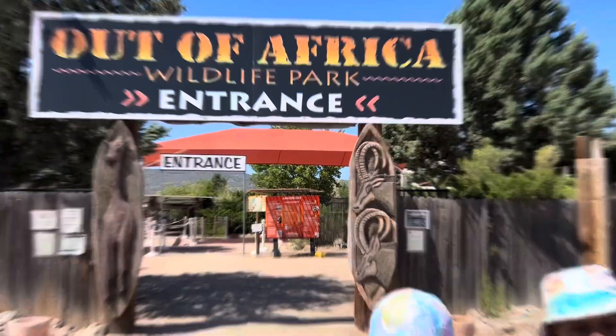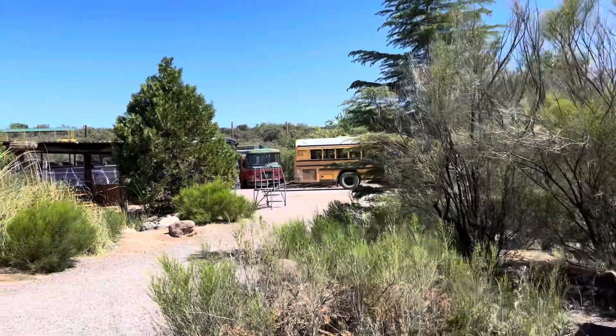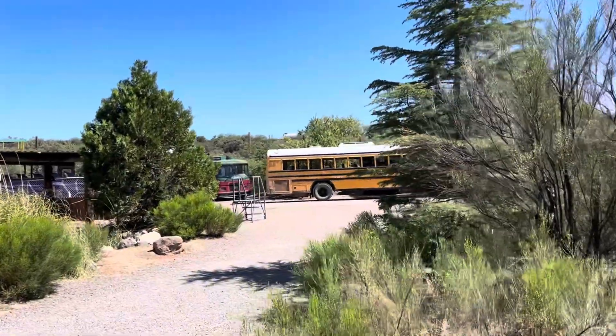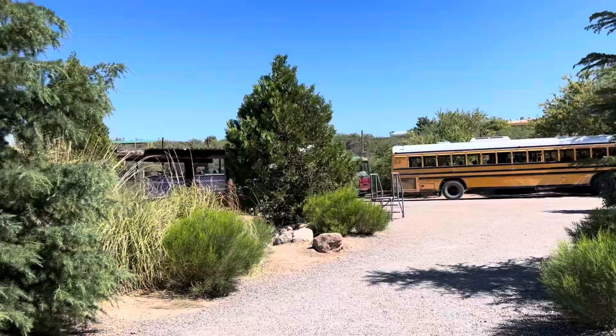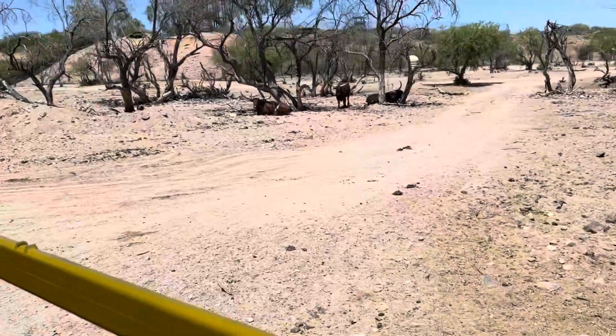Welcome back, beautiful people! This is part two of our Out of Africa Wildlife Park safari tour. I hope you'll enjoy this video — please like, share, and subscribe, and thank you for watching.